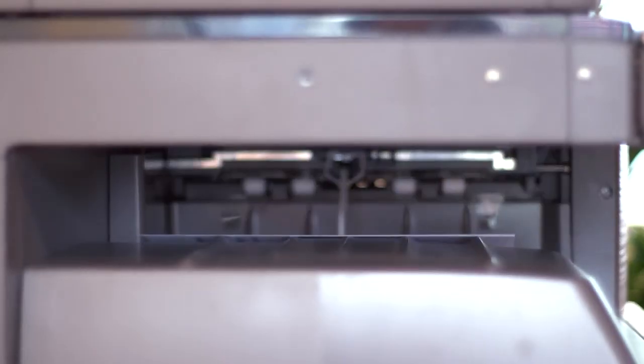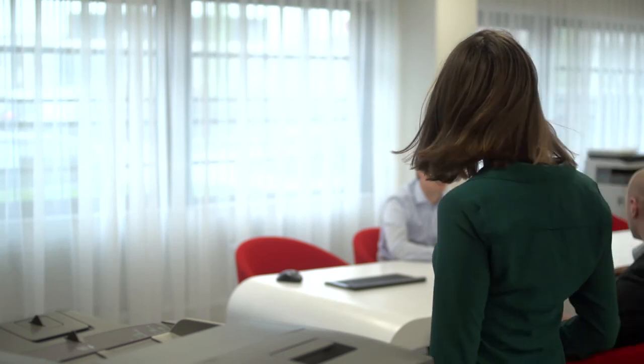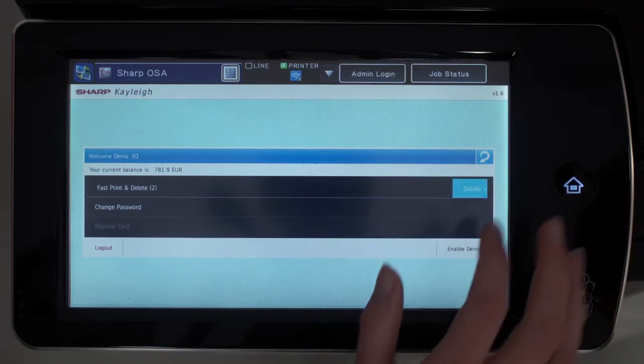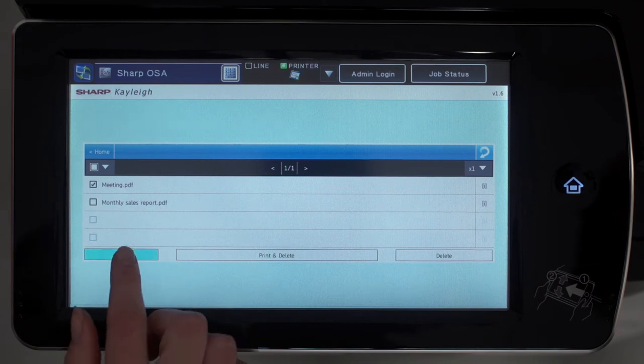When you've finished, you can leave the documents on the server or delete them for extra security. Suppose you have a meeting in another part of the building — there's no need to carry any documents with you. Your documents will come to you. Simply log on at the nearest MFP. You can use a swipe card if you prefer not to use a PIN or password, and select your documents the same as before.